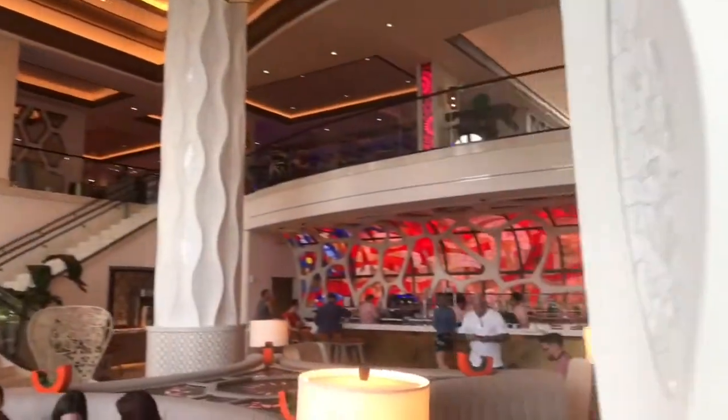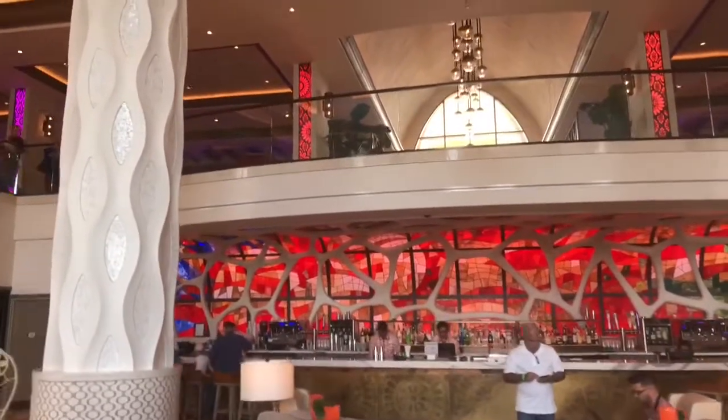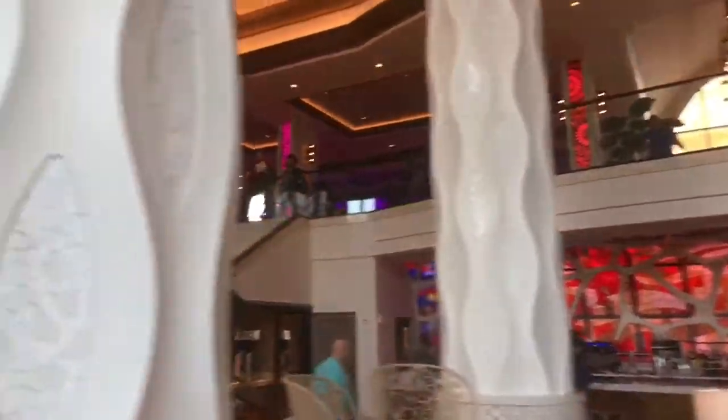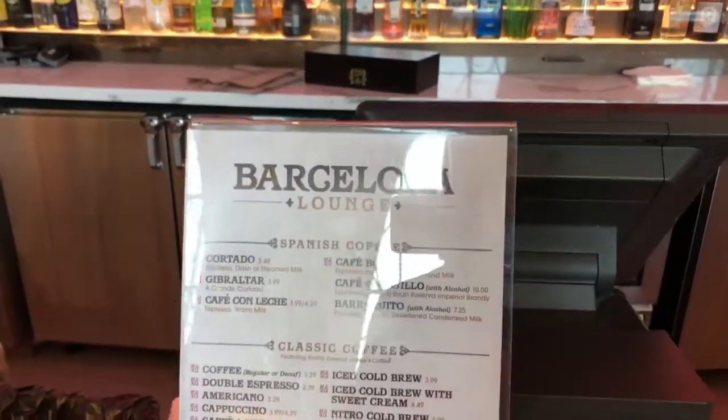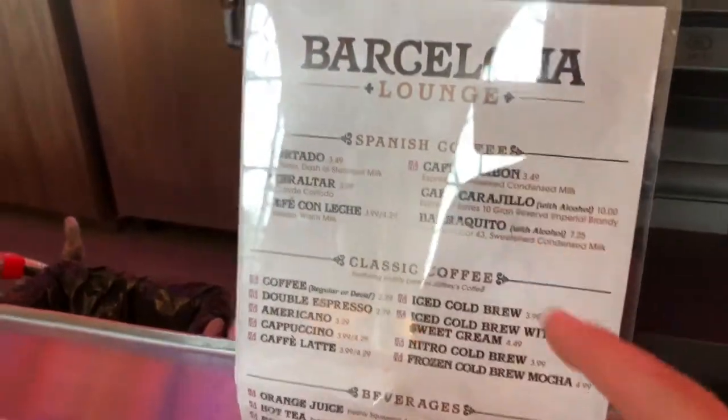I'm really excited to try it. I love coffee, and I love new coffee. It's going to be good, and it's morning, so it'll help wake me up. At the Barcelona Lounge, I'm going to get the cafe bonbon.